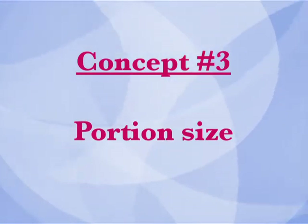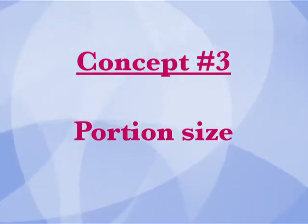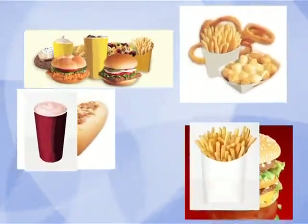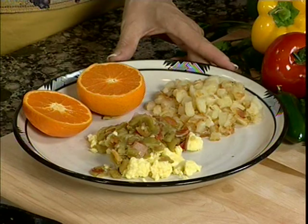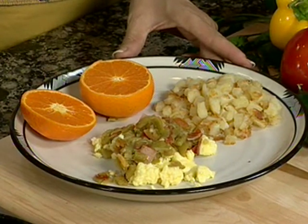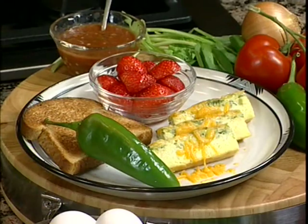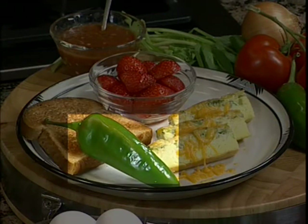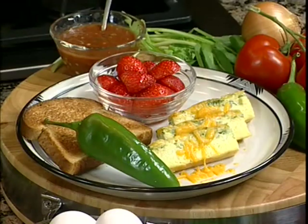The third concept we need to emphasize is portion size. In today's super-sized world, huge portion sizes have become the norm. A key to calorie and carbohydrate control is to eat reasonable portions. For each recipe, we'll show what a reasonable portion size looks like for the recipe and other items on the menu. Now, back to the kitchen.